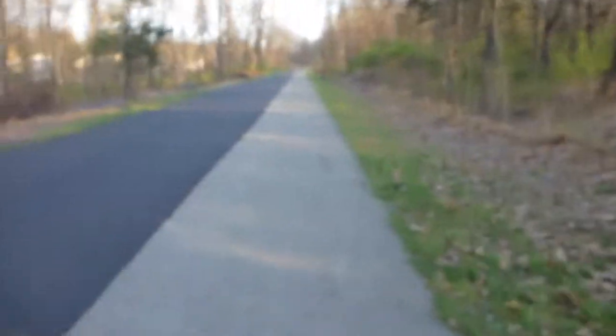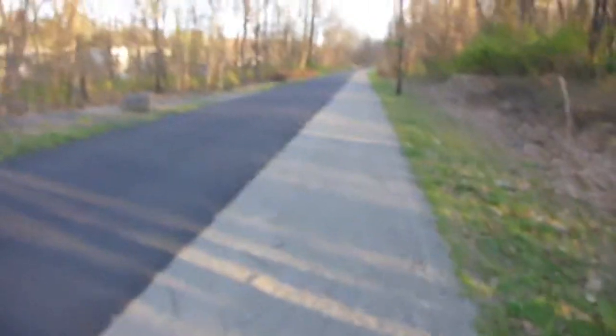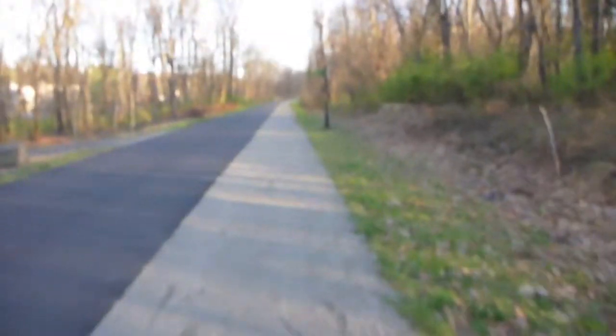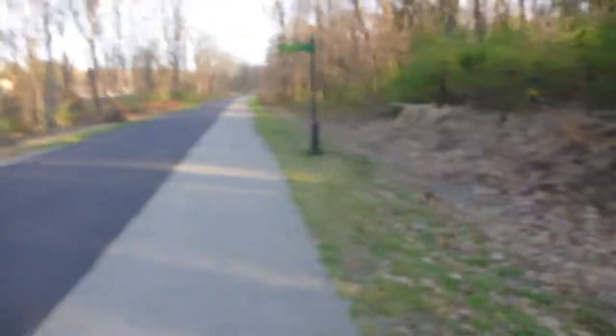Or you can be smart like me and keep over here to the soft cushy side, which is some kind of gravel sandy material that I definitely appreciate, especially if I'm doing the whole thing. Anyway, this is what it's like to hike on the Duchess Rail Trail.